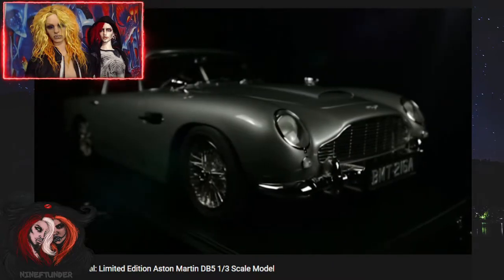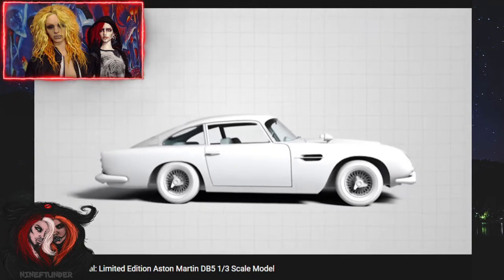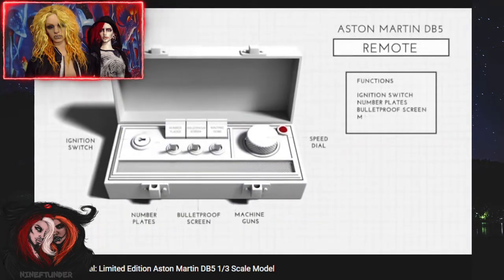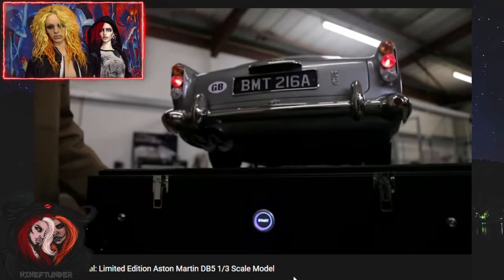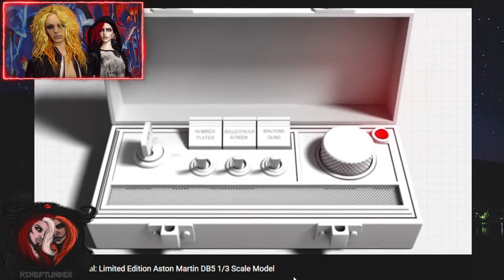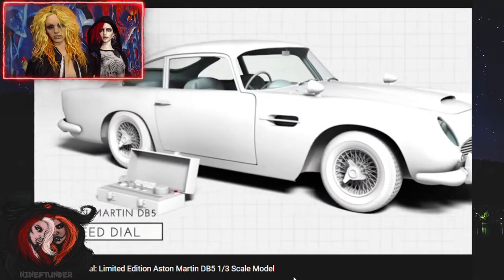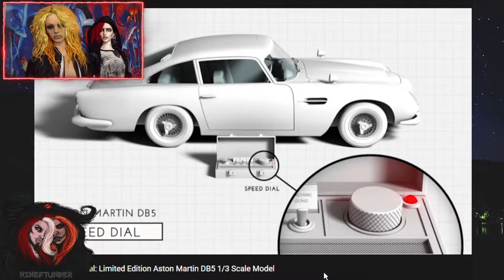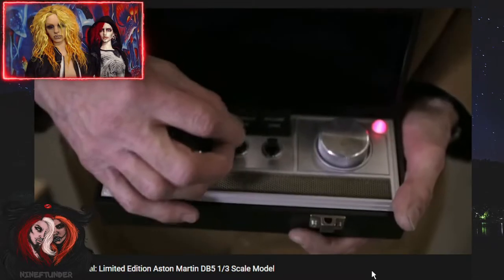Oh, the Aston Martin. Yeah, and it's supposed to be third scale. There's only a hundred of these in existence, I believe. I think we have like another video where it shows you more. Unfortunately, the control panel is not third scale — the control panel is human size.